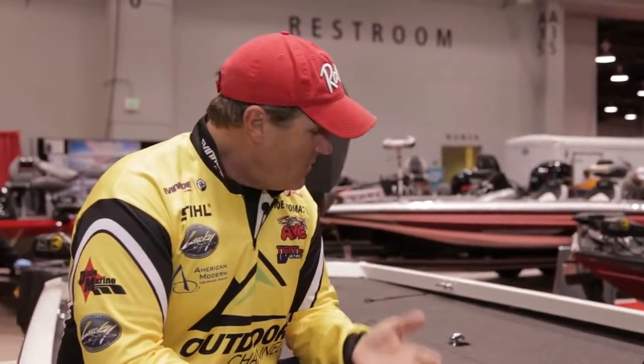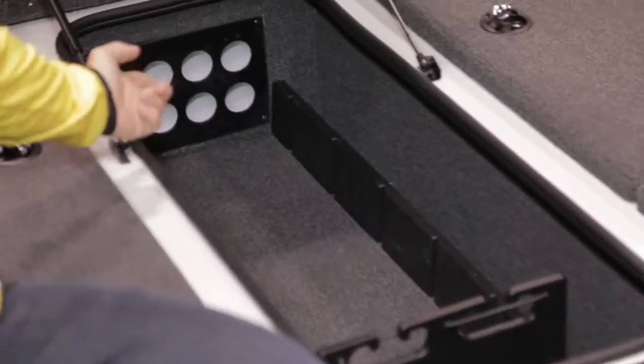Historically, one of the drawbacks to smaller bass boats was a small rod locker. The RT-188 sports an eight-foot, six-inch rod locker that will hold a boatload of rods. Even your one-piece, eight-foot flipping stick has no problem here.